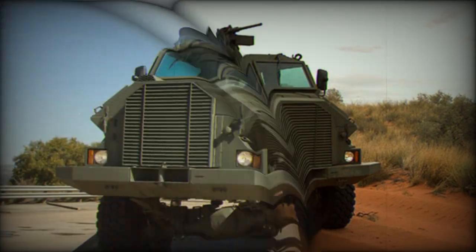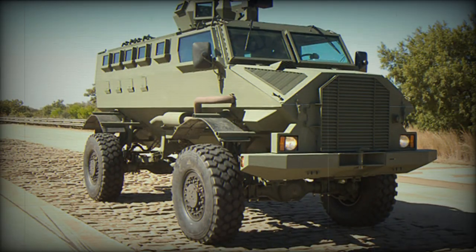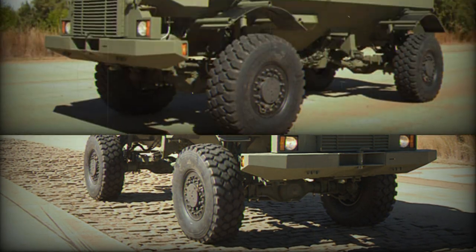The Ivema Gila is well suited for asymmetric warfare, counterinsurgency operations, urban military policing, rapid response operations, and border patrol.